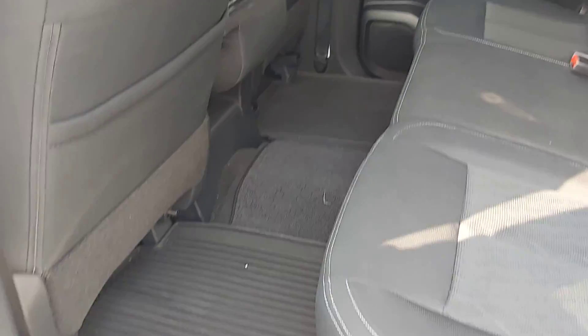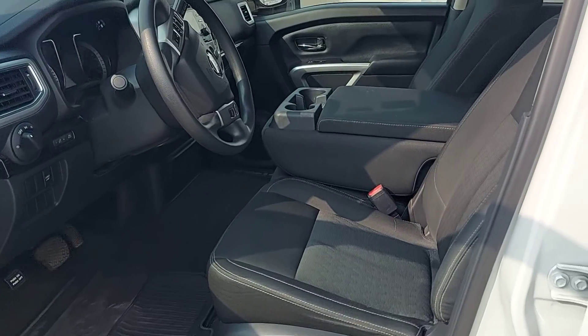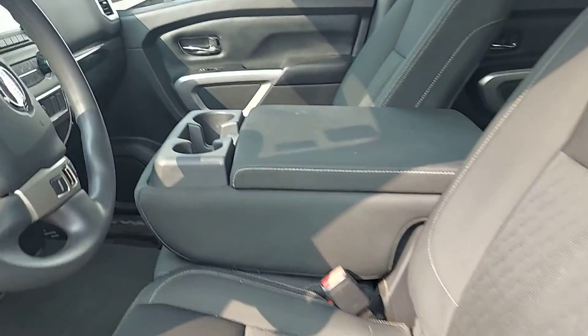Rubber floor mats in the rear. This beauty does have six seats — the center console here will lift up and lay down to give you a sixth seat or not.